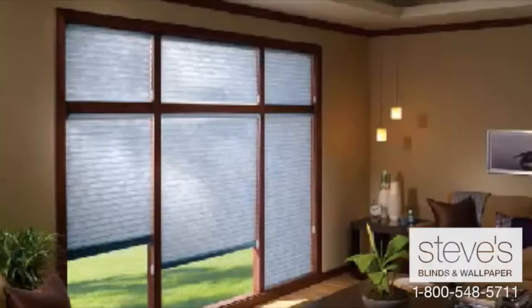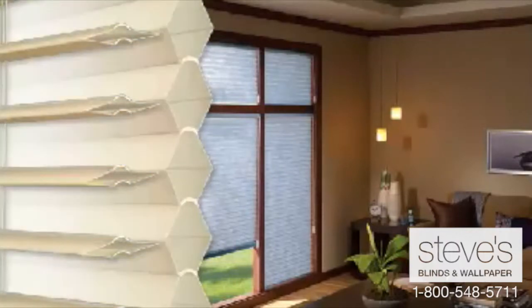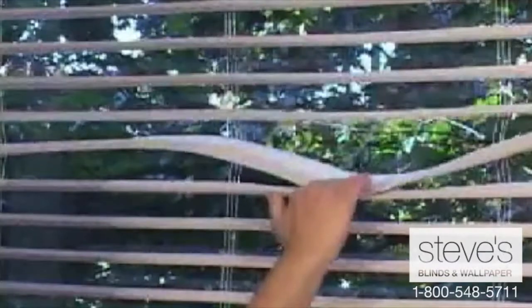Odyssey combines the best of two popular products: horizontal blinds and cellular shades. Odyssey's durable fabric veins expand and compress. Expanded into cells, they provide insulation and privacy.